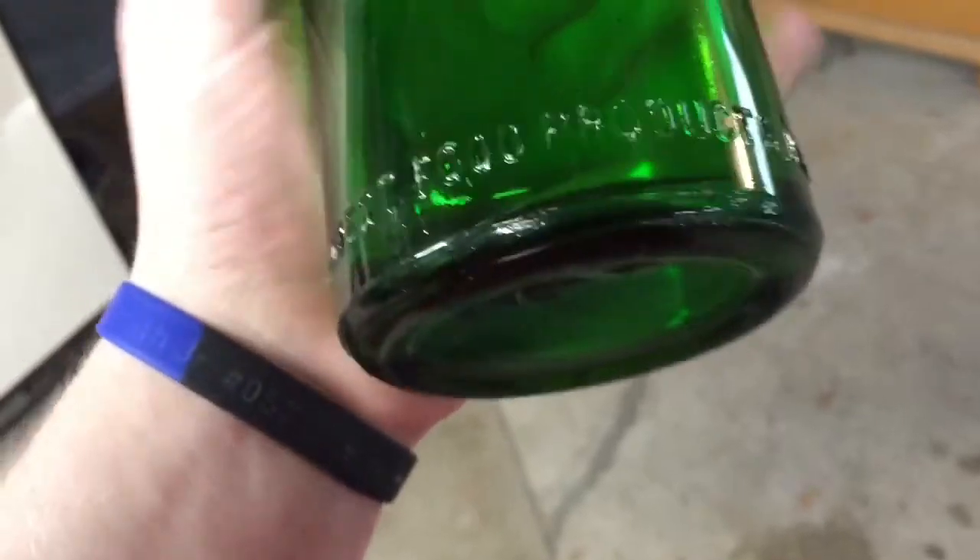Next item is this. It says Everbest Food Products Inc. — I thought it said Everbest originally, but it says Everbest Food Products Inc. And it says Brooklyn, New York. Weirdly enough, most of these are from Brooklyn.